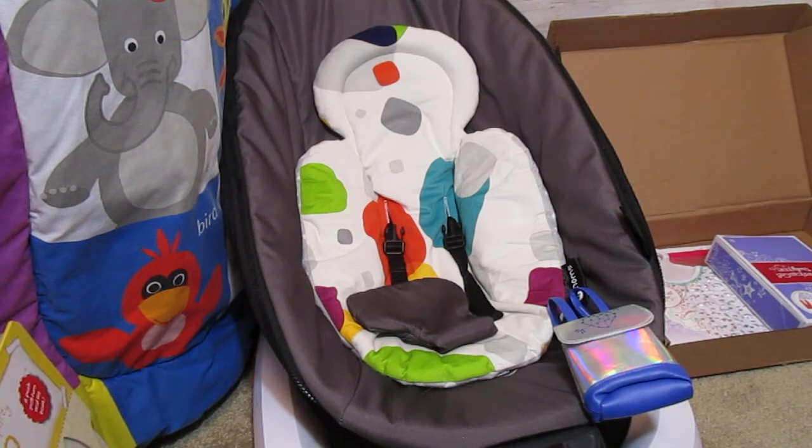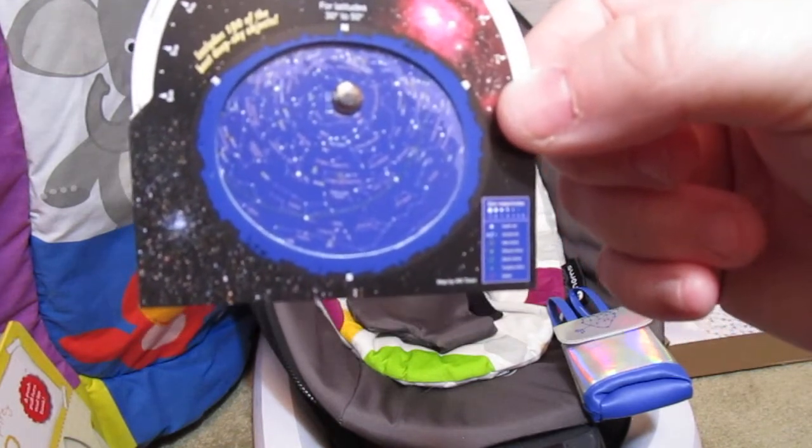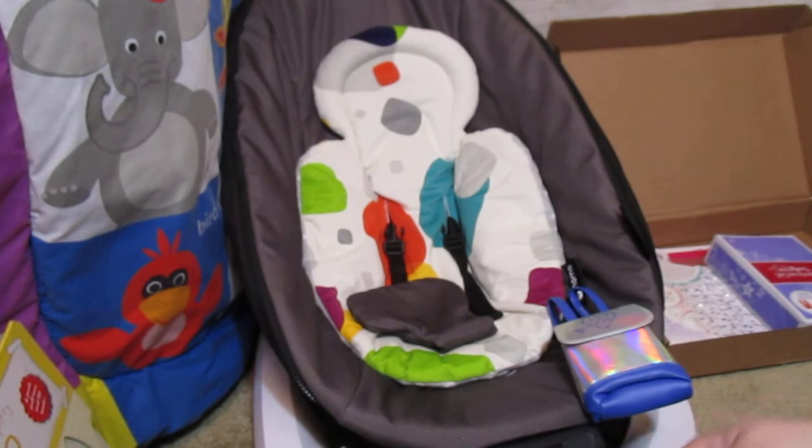There's also the Orion star target. We're getting close to March 20th so I've got it set for that date — it shows what the constellations in the sky should look like. The directions say to rotate the disc to line up the current time and date, then you're supposed to shine a light through it to see the constellations. It's really tiny so it's kind of hard to see.